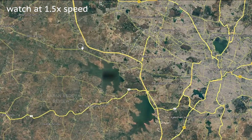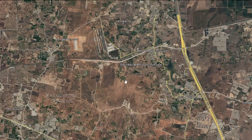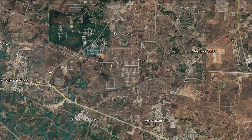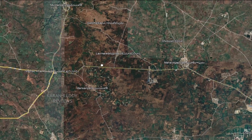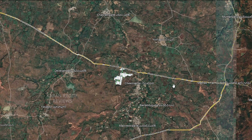Hyderabad city's outskirts have close to 1000 plotting development projects. These layout sizes range from 1 acre to as large as 1000 acres. Most of these just provide basic roads and very minimal common areas like parks. Very few plotting projects have clubhouses and amenities like those of villa communities.